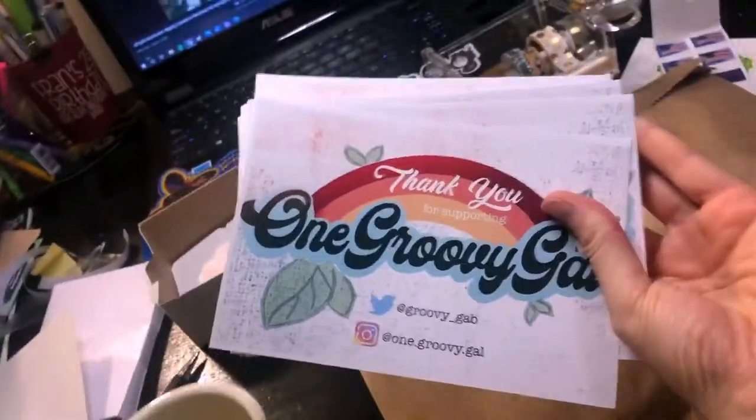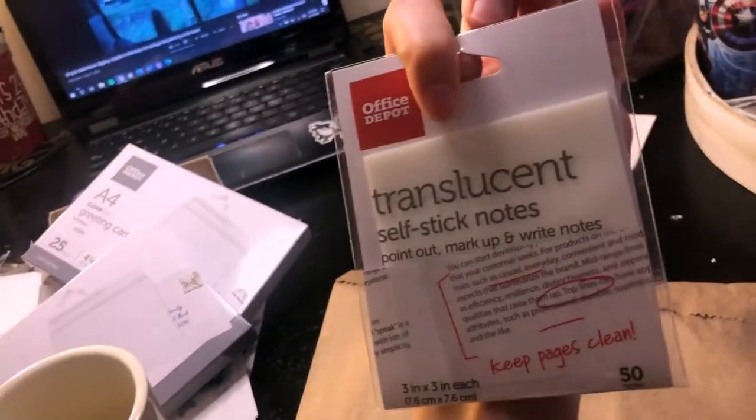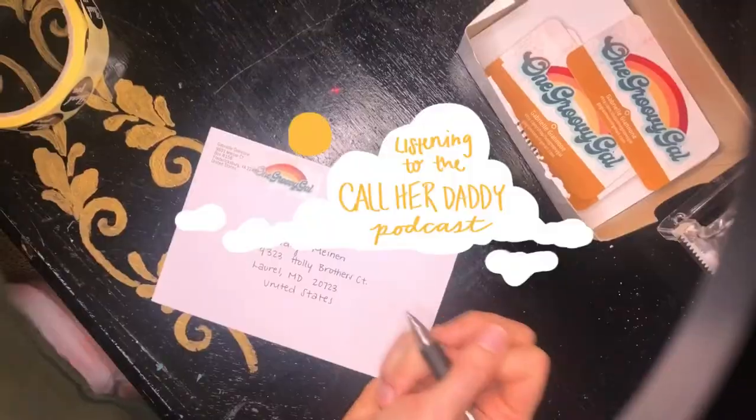And now I'm going to finish packing some Etsy orders, and then I'm going to do an original painting tonight just for fun, because I'm finally caught up on commissions.